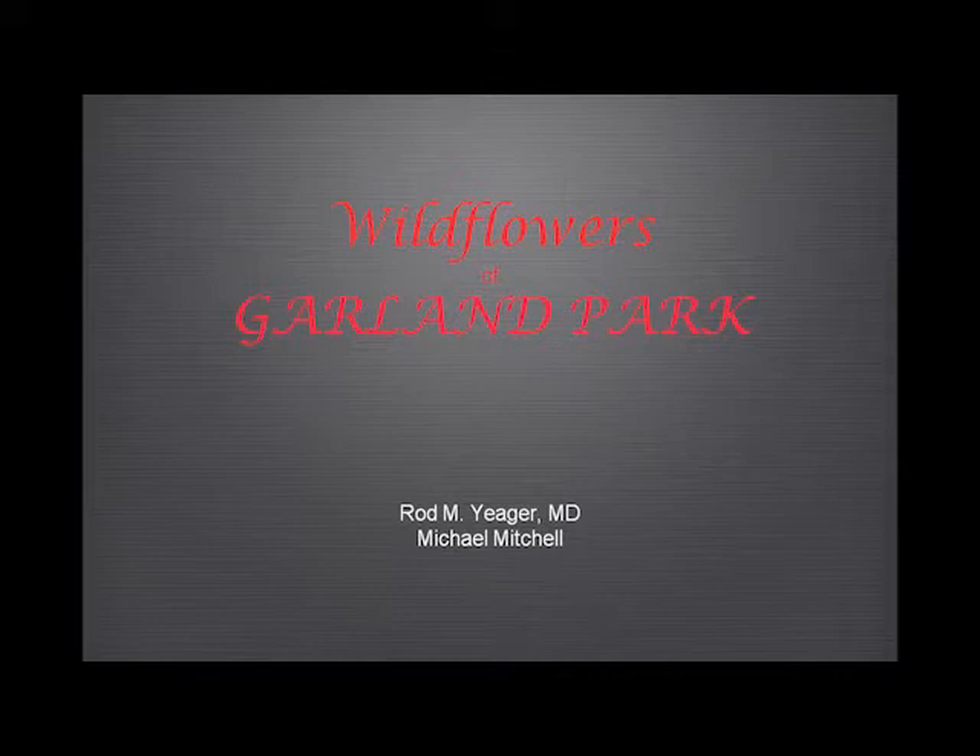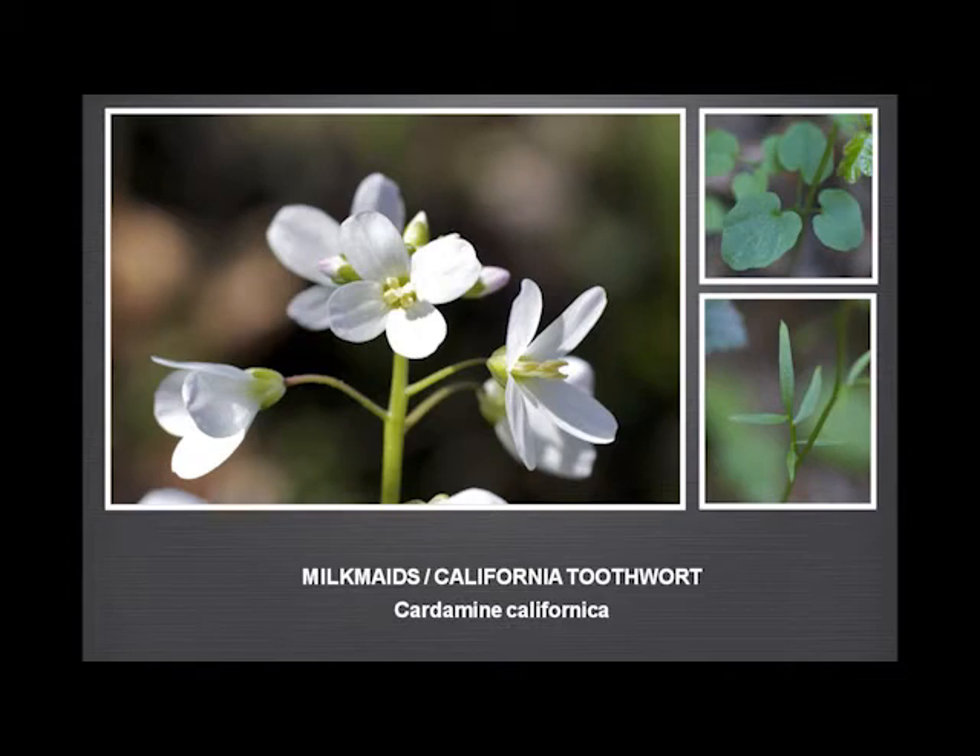Garland Ranch is an interesting place. The slides I'm going to show you are overwhelmingly from Garland Ranch, but there are a few outliers. I thought we'd start with the beginning of the year and a very common, beautiful flower: the North Maid, or California toothwort.